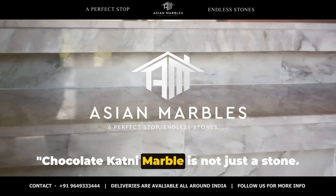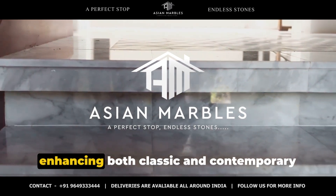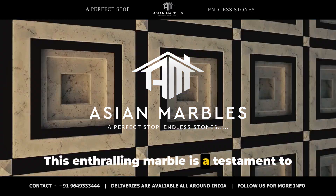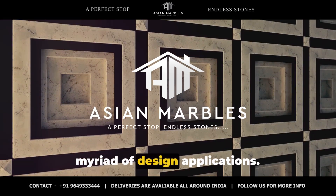Chocolate katni marble is not just a stone — it's a versatile design element, enhancing both classic and contemporary settings with its unique charm. This enthralling marble is a testament to adaptability, seamlessly fitting into a myriad of design applications.